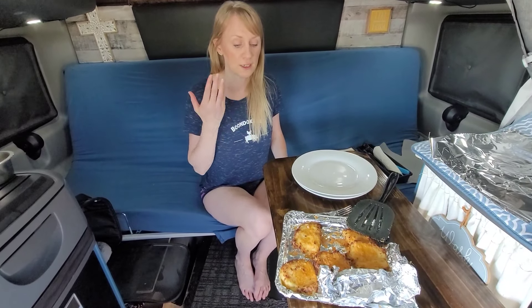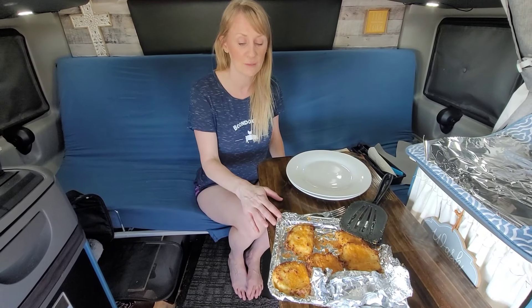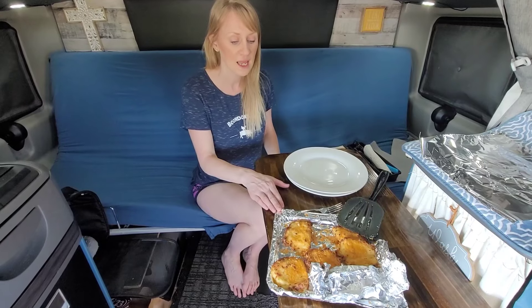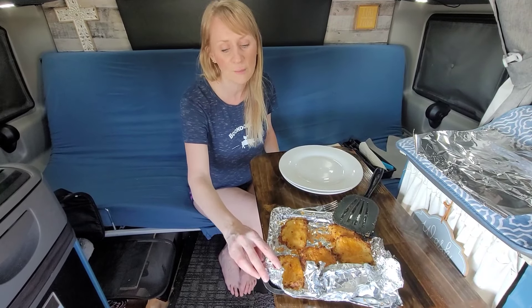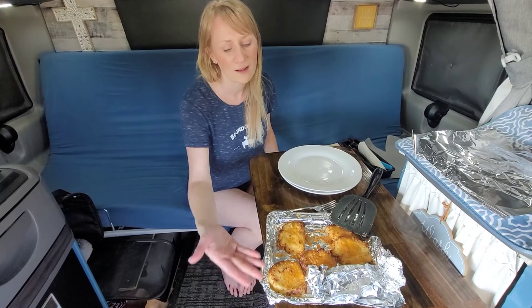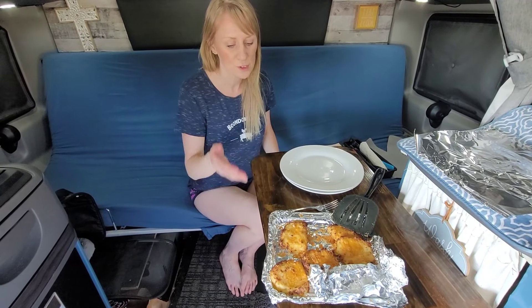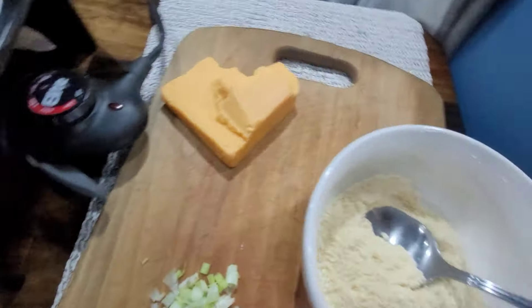First off, yes I'm using foil — I get it, foil's not that great for us, but eating McDonald's is way worse. I'm making it easy on myself for cleanup. I wasn't sure if things were going to stick to the pan. And sorry to ruin it for you guys, but the pans that come with your air fryer are just as harmful chemically as the foil.